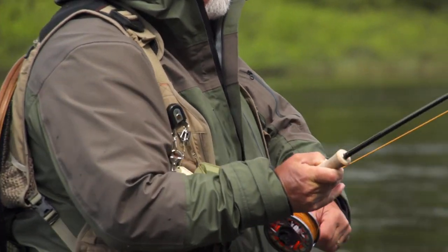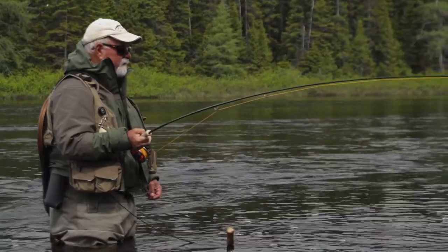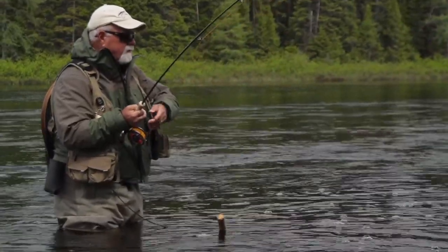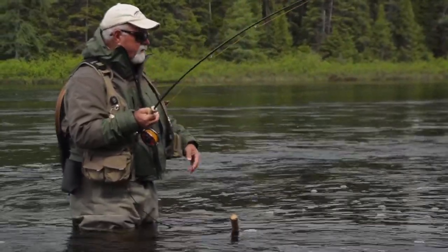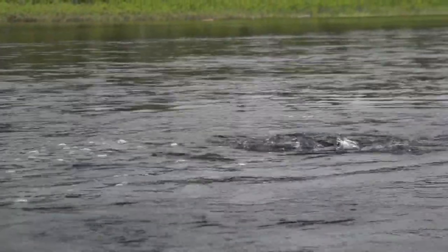I don't know how big it is, but it took — it's a good fish. I picked a bigger fly; it's actually a sofa pillow, which is a stonefly imitation. But we've got such big caddis flies here, I wanted something big for the water, and it worked.